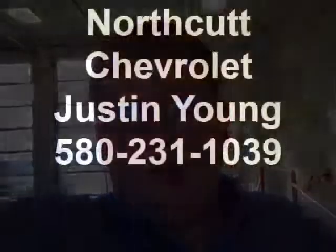My name is Justin Young — I'm the one that just took you on a walk-around of the 06 Silverado Crew Cab. My cell phone number is 580-231-1039. I appreciate you calling in about our vehicle and I hope that shed a little more light on it for you.